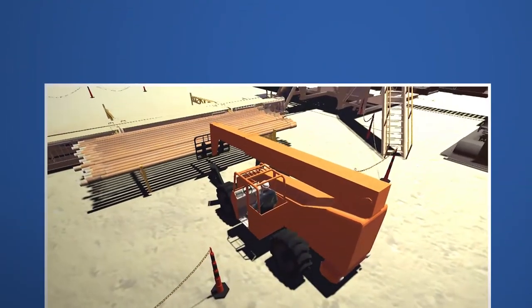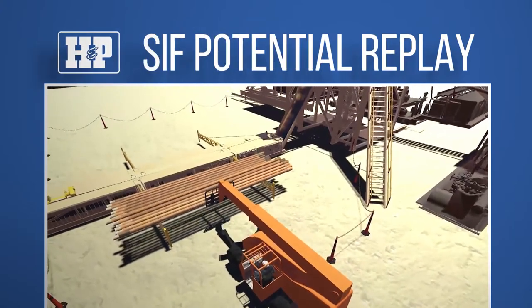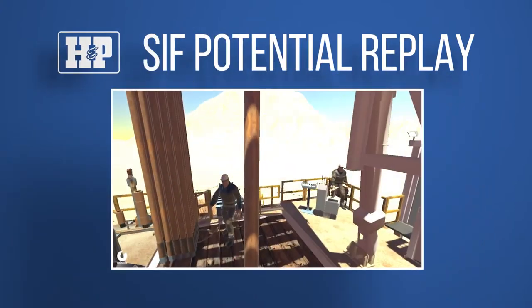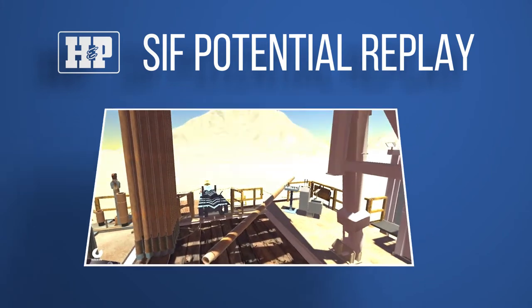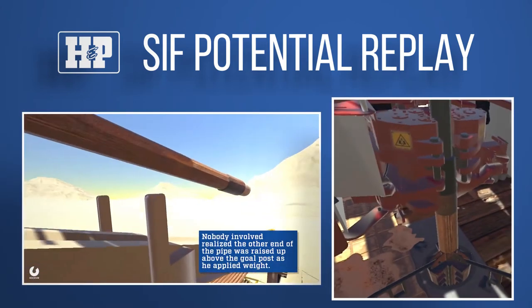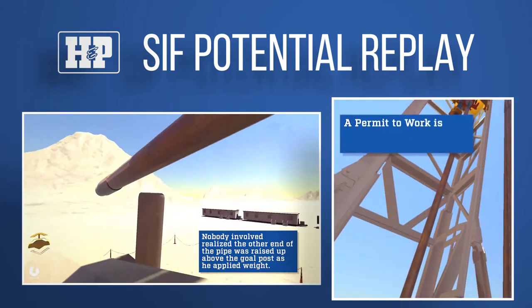Our HSE team and investigators have created in-depth videos called SIFT Potential Replays. They provide insight into SIFT events using 3D animations, giving viewers understanding of the nature of the event and what can be done to prevent or mitigate similar events in the future.